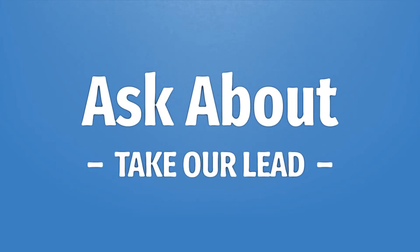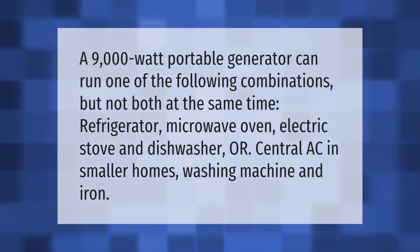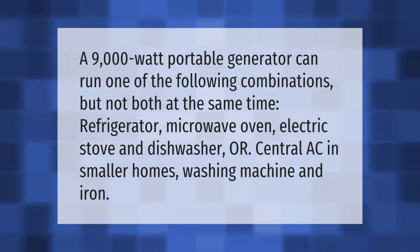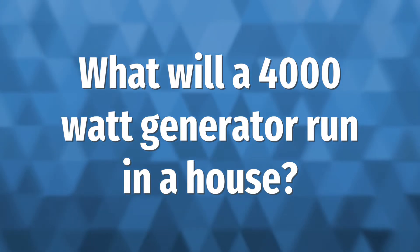Take our lead — let's help you make your mark. A 9,000-watt portable generator can run one of the following combinations, but not both at the same time: a refrigerator, microwave oven, electric stove, and dishwasher — or a central AC and, in smaller homes, a washing machine and iron.